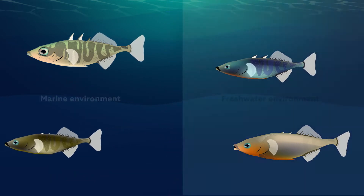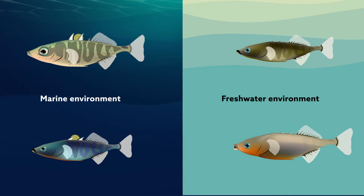Three-spine sticklebacks in marine environments typically have long dorsal spines that form part of their skeletal armour. Populations found in freshwater, however, often have much shorter spines or, in some cases, have lost these spines altogether. So what is the cause of this drastic morphological difference?